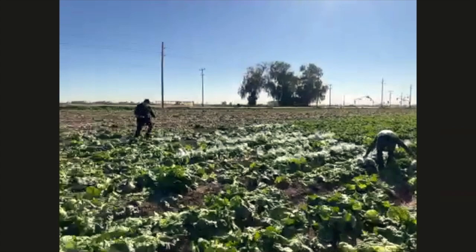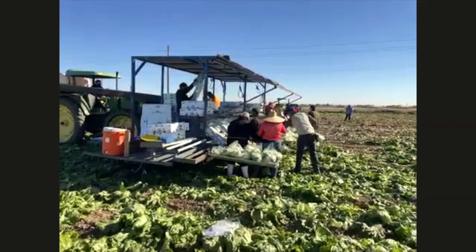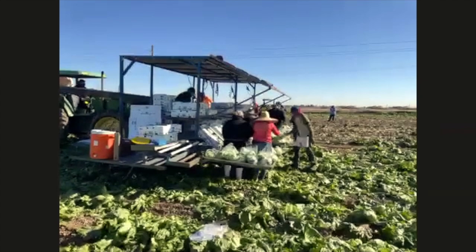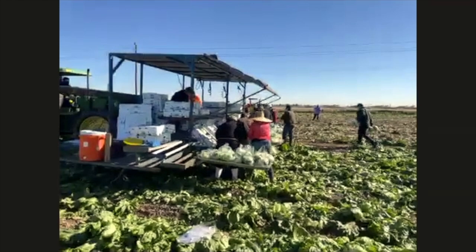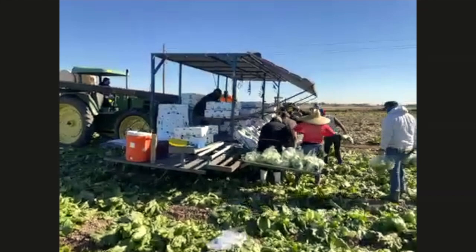How often do you water the field? That depends on the stage. When the plant is really small it needs more water because of its small root system. This time of year, when it's cool, about every two weeks we'll put water on it. As it warms up, maybe every week to 10 days. You have to check the soil and see how it's drying — you can't just look at the calendar.